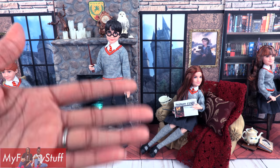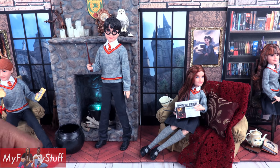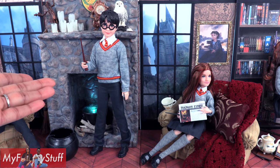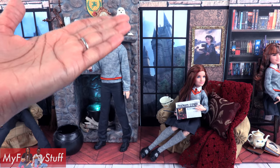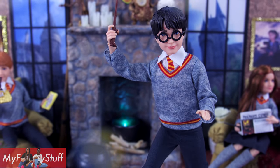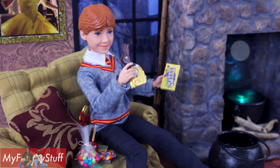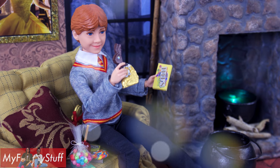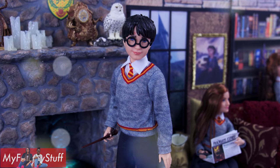Thank you for joining us while we had a little fun in the Wizarding World. Like, comment, share, and subscribe. Don't forget to ring the bell and follow us on Instagram at MyFroggyStuff and the Frog Vlog. We'll see you next time for another Unbox Daily — and that's our collection for now. Bye-bye!